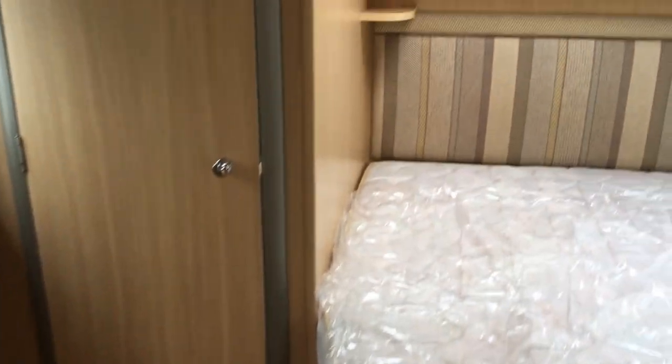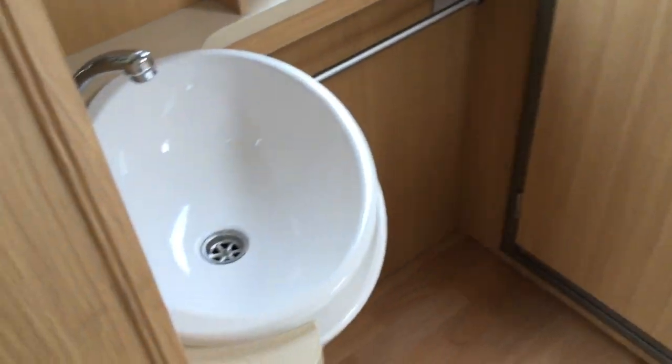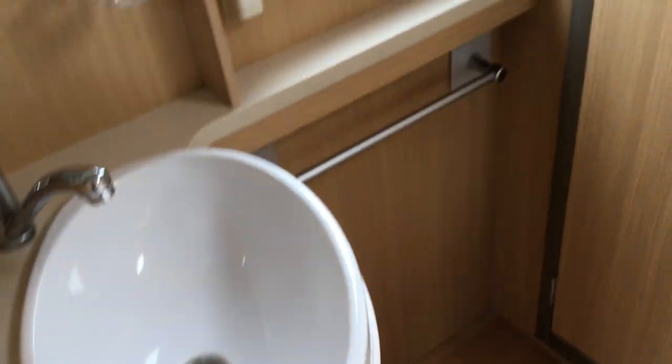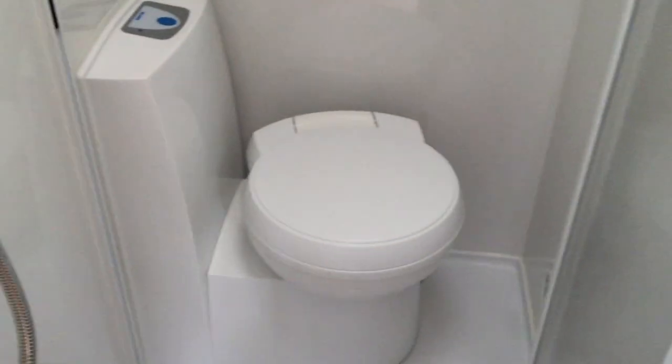Then you've got your fixed bed out the back — a large double with storage bins above. You've got your sink with mixer tap there, inclusive of Avanti in it, and an Abbey branded mirror.